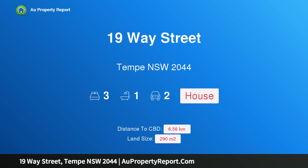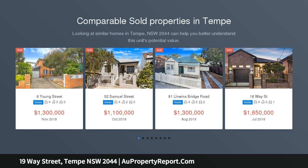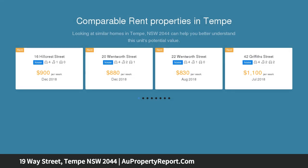I am glad to introduce 19 Way Street, Tempe, New South Wales 2044 — a leafy sanctuary of immaculate presentation. This unique character residence delivers a leafy urban retreat complemented by a lush tropical courtyard garden that's perfect for escaping the fast pace of city life. Tastefully presented to give it extra style and appeal.